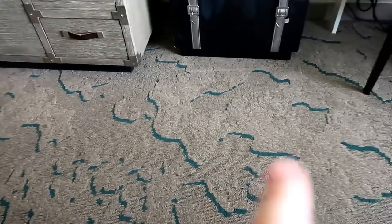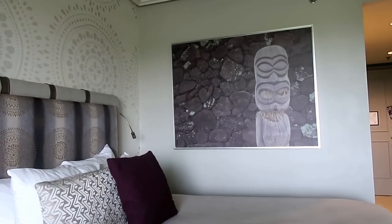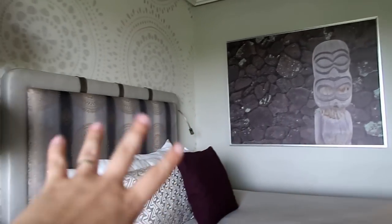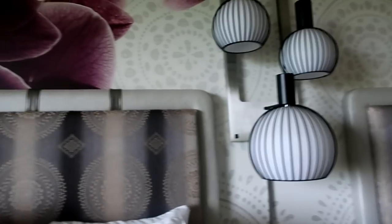The only thing I'm not mad keen on is this carpet, but that is a very minor detail. The decoration is gorgeous - look at the art. I love the headboards as well, that's all nice padding. It is beautifully decorated.